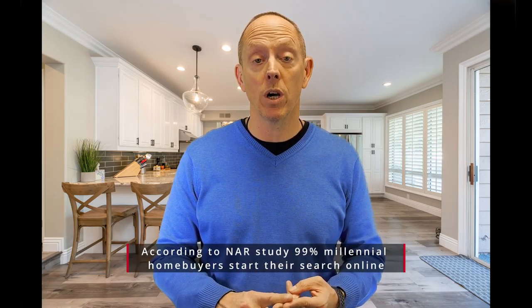Of course, we want to make sure that we declutter your home so that when we take pictures, it really shines and shows up to the buyers. Because the reality is we've got to sell your home twice — first time online and the second time when they come and walk your home.